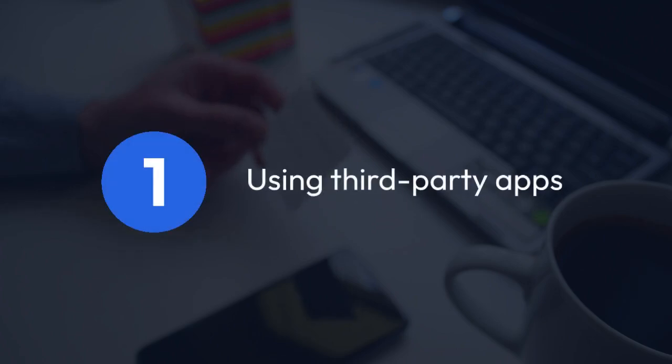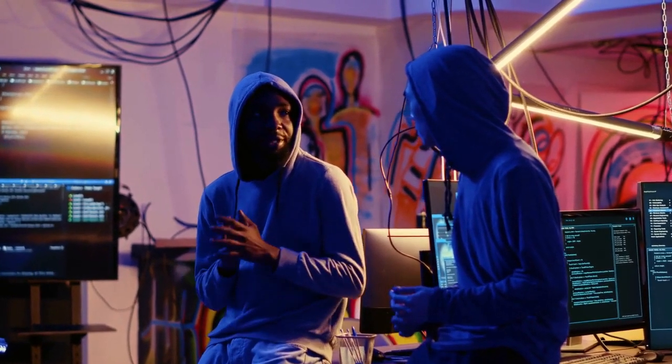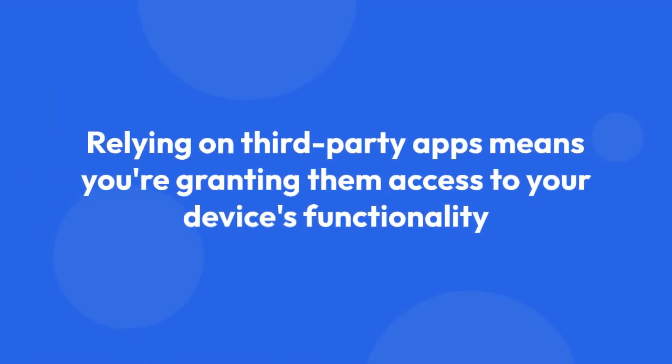1. Using third-party apps. Some third-party call management apps might offer features to manage or redirect calls, but it's important to be cautious when using these. Always research any app thoroughly before installing it to avoid potential security or privacy risks. These apps may not directly integrate with Messenger calls, but they might offer call handling features that you could apply. Remember, relying on third-party apps means you're granting them access to your device's functionality, which always carries some risk.